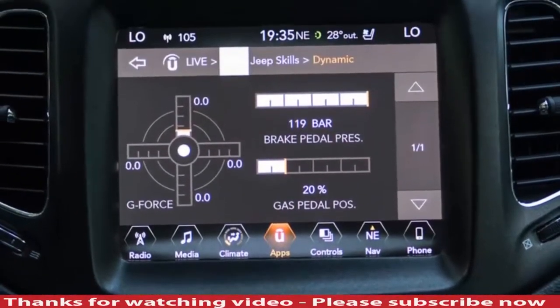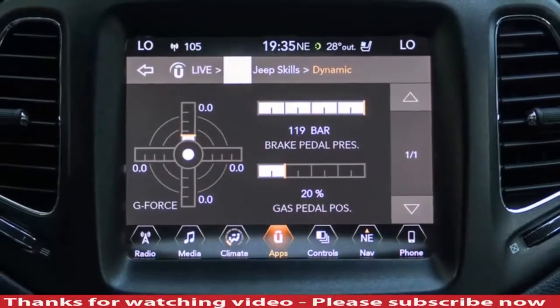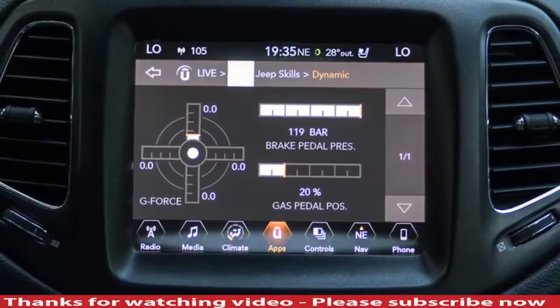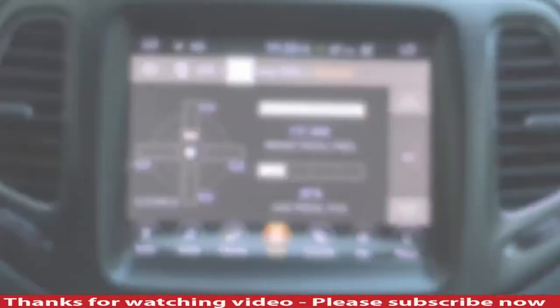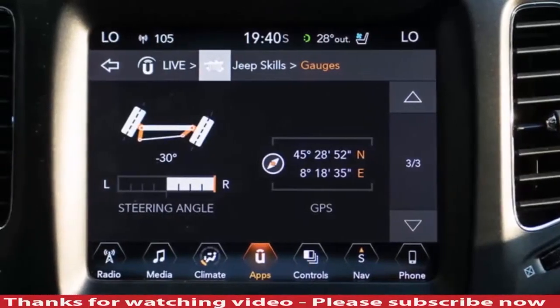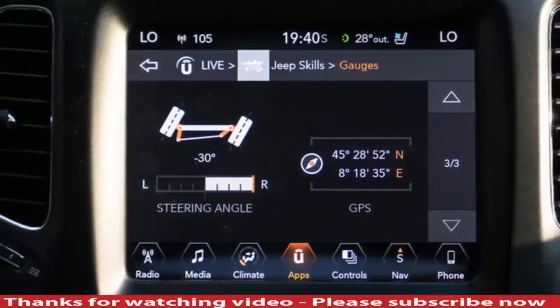The seats are comfortable and supportive, offering a wide range of adjustment, and there is good visibility from the driver's seat. A reversing camera and all-round parking sensors are available, but the latter are very quick to intervene, which makes the Compass a noisy drive through tight urban areas.